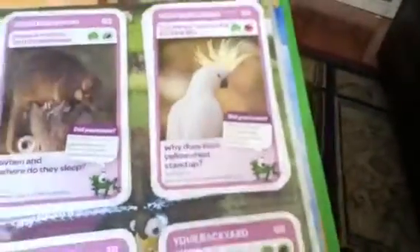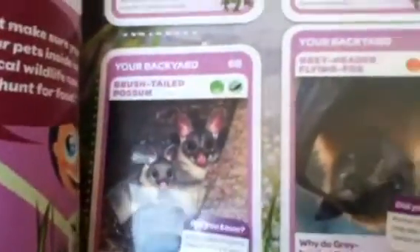Next, we've got your backyard, with the laughing kookaburra, common ring-tailed possum, sulphur-crested cockatoo, green tree frog, goliath stick insect, eastern blue-tongued lizard, red-backed spider, brush-tailed possum, grey-headed flying fox, and rainbow lorikeet. Here we need the golden orb-weaving spider and the white-backed magpie.